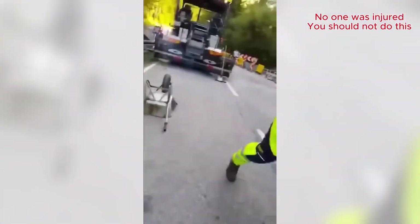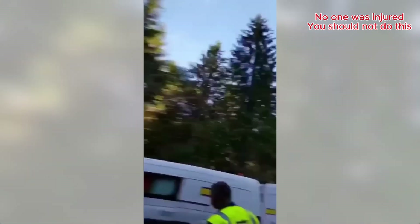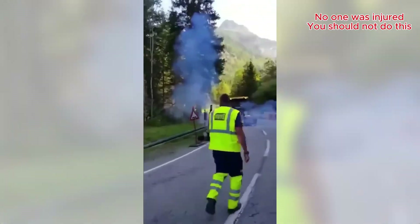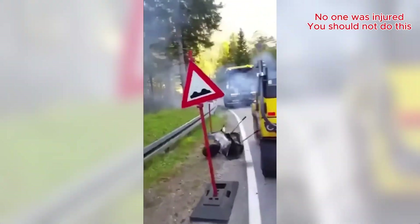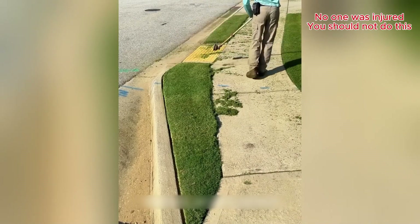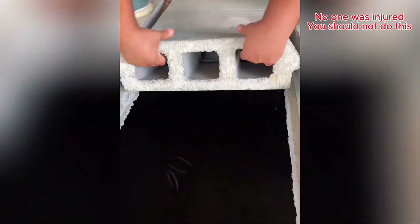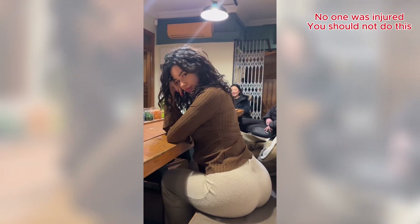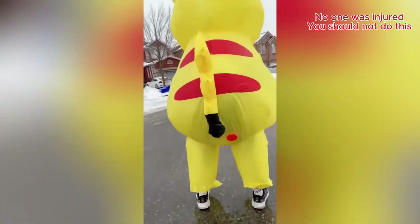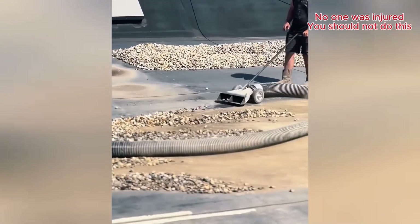What did they think was going to happen? That wheelbarrow went flying! Why shovel when you can vacuum?